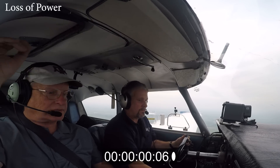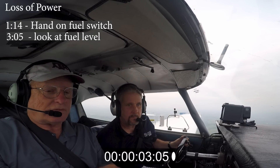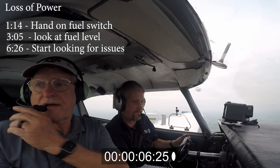As we walk through this video, we experience a loss of power. At 1.14 seconds, my hand's on the fuel switch, which seems super impressive, but I took no action. Running it forward a little bit — just past three seconds, I'm looking at the fuel gauge. A little after six seconds, my hand's no longer on the fuel switcher. I didn't switch tanks, and for some reason I start looking at the panel to see if there are any other issues, even though I know exactly what the problem is.